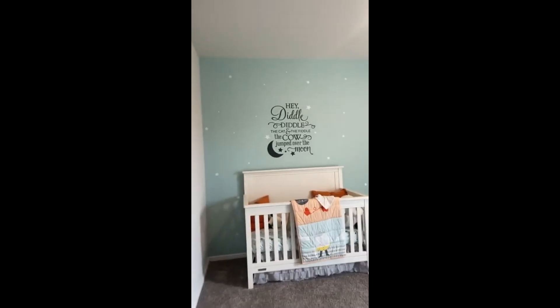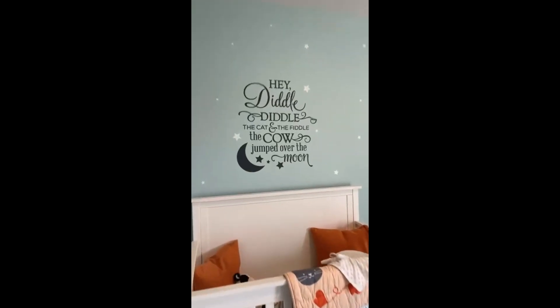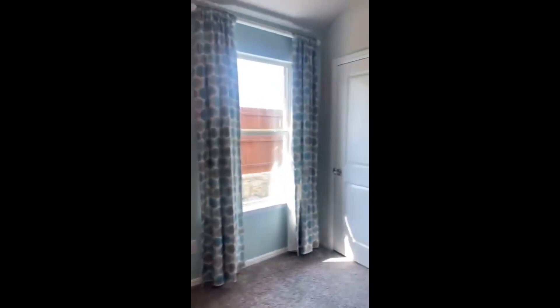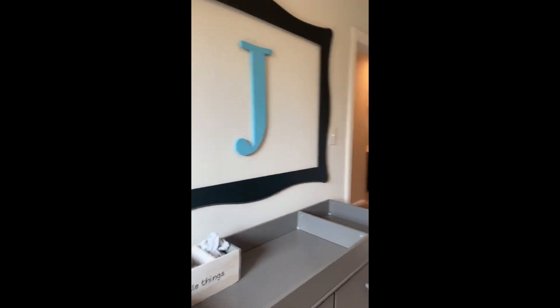All right girl, we ain't gonna live here — let's see. This is the one she fell in love with. Hey diddle diddle, the cat and the fiddle, the cow jumped over the moon — now remember that! Thumbs up or thumbs down for that living room?